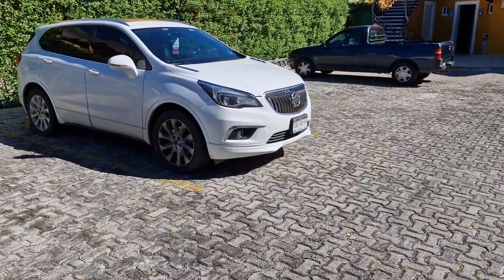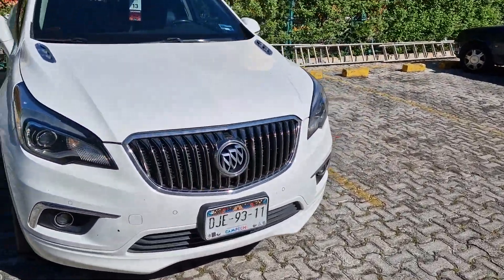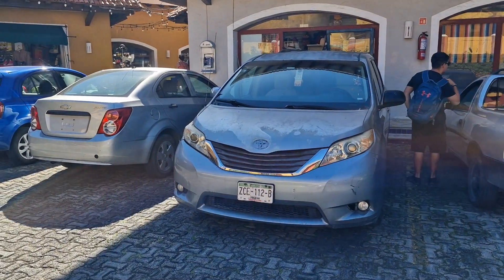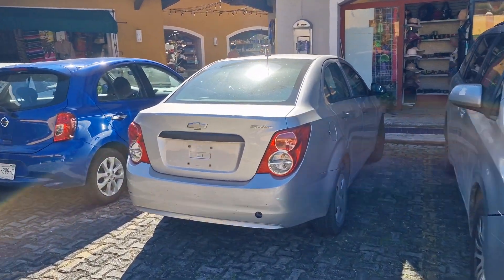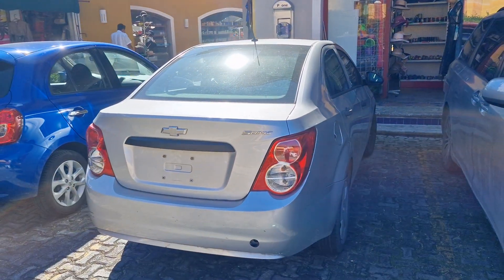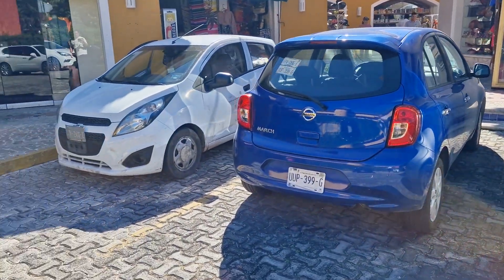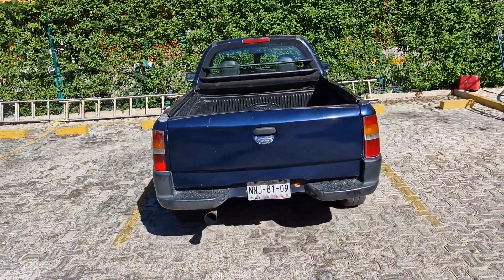Absolutely no idea what that is — I'm going to need some help for this one. There's a Volkswagen, an old Toyota, a Chevrolet Sonic — very nice, quite a nice style to it. Another Nissan March, another Chevy, and my favourite — a Ford pickup.